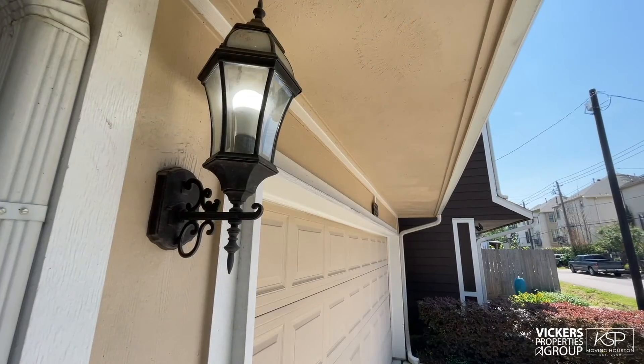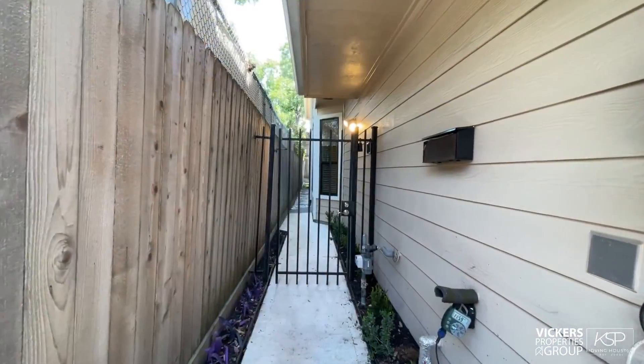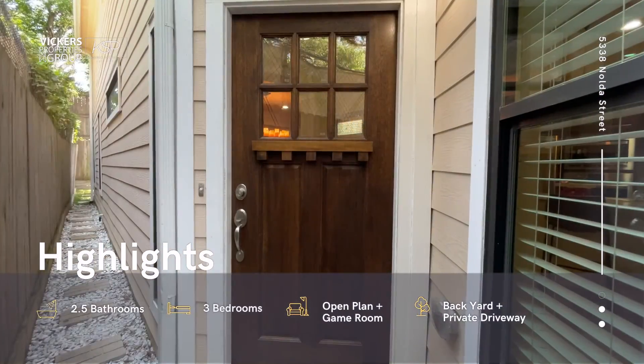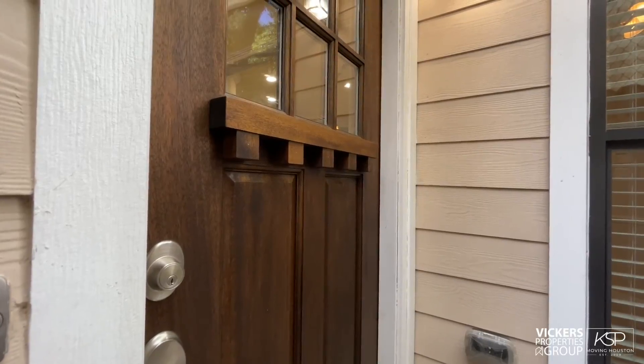With a side entrance tucked off the street and culminating at the dapper craftsman-style front door, this three-bedroom, two-and-a-half bath townhome builds anticipation upon arrival.